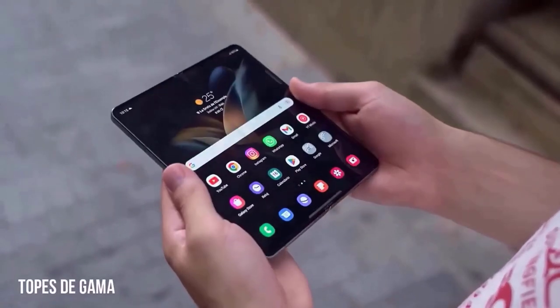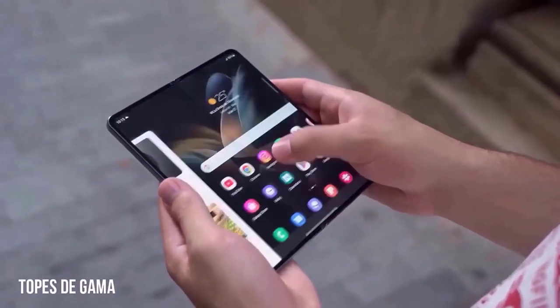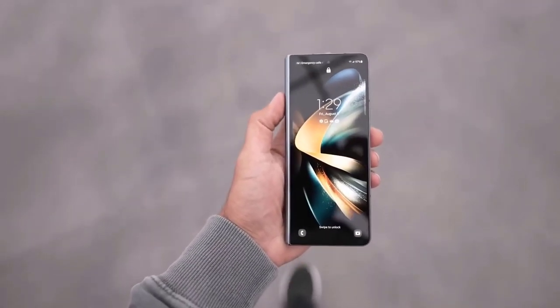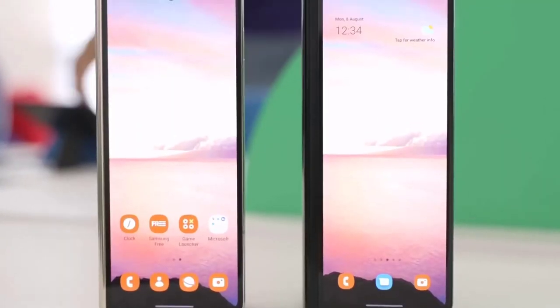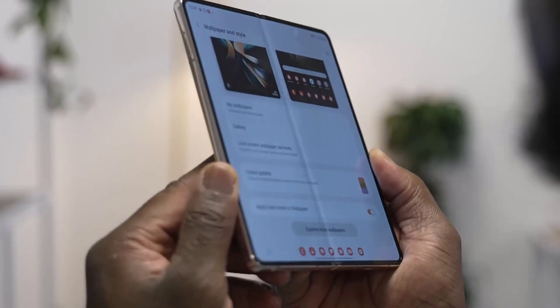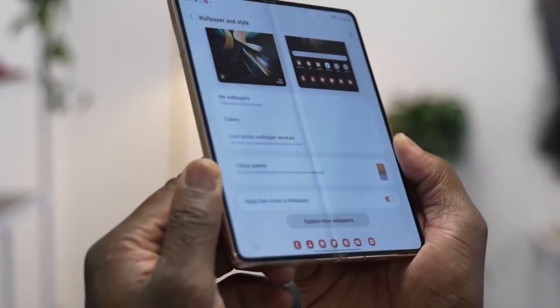Furthermore, Samsung continues to prioritize user convenience and security in their devices. The Galaxy Z Fold 5 is expected to offer advanced biometric authentication options such as facial recognition or fingerprint scanning for secure unlocking and enhanced privacy.